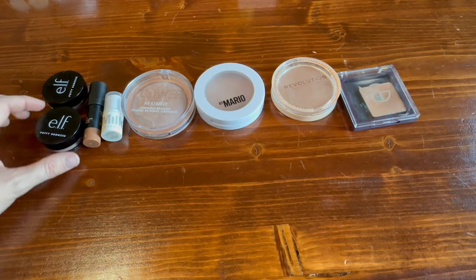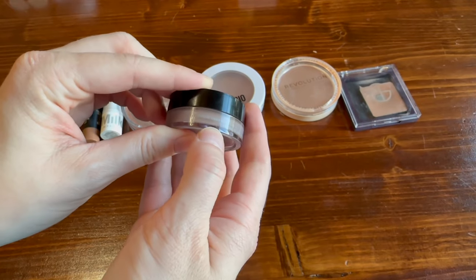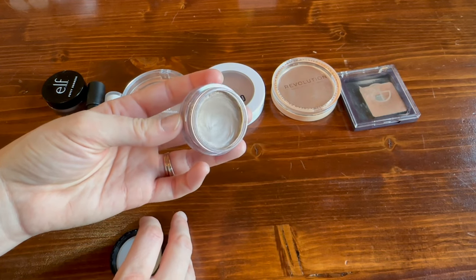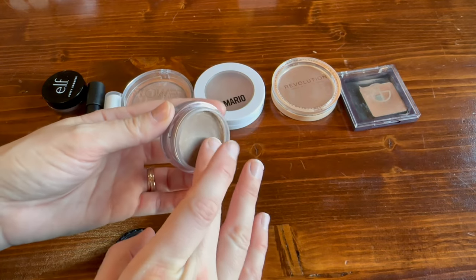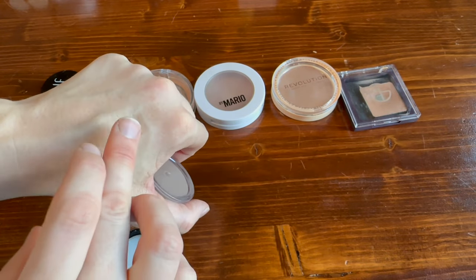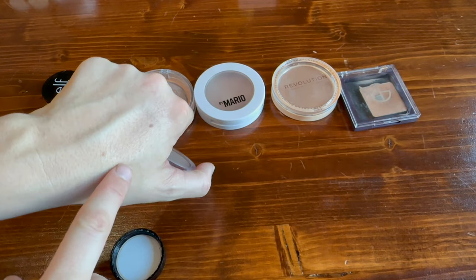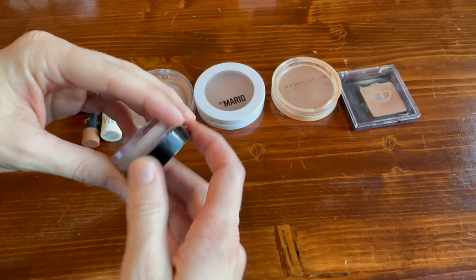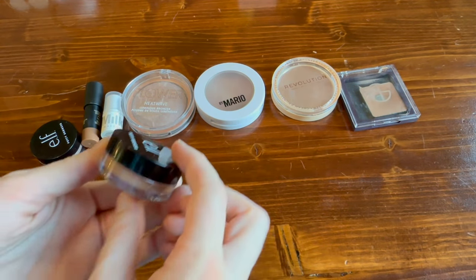I have two elf putty bronzers. This shade is 'Feeling Shady' and this is a super cool-toned shade — it's not a shade I reach for very often. It's my coolest cream shade, so I tell myself that if I ever want to contour, this is the product I would reach for. It took me a while to get used to this formula from elf; I find I like it with a really big fluffy brush.